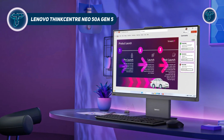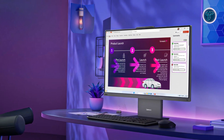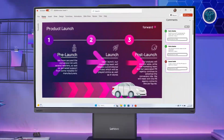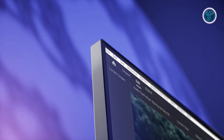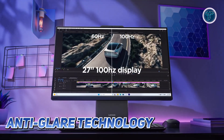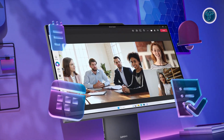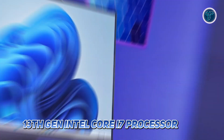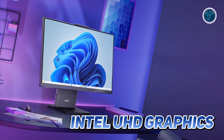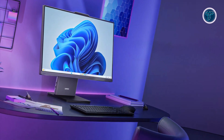The Lenovo ThinkCentre Neo50 redefines the all-in-one PC experience for business professionals with its perfect combination of sleek design, powerful performance and advanced features. Designed to seamlessly fit into any modern workspace, this 27-inch all-in-one PC features a full HD IPS touchscreen display with anti-glare technology and 99% sRGB coverage, delivering vibrant visuals with exceptional clarity and color accuracy. Powered by the 13th generation Intel Core i7 processor and integrated Intel Ultra HD graphics, it handles multitasking, business applications and creative workflows with ease.